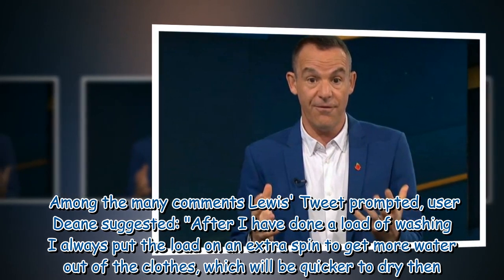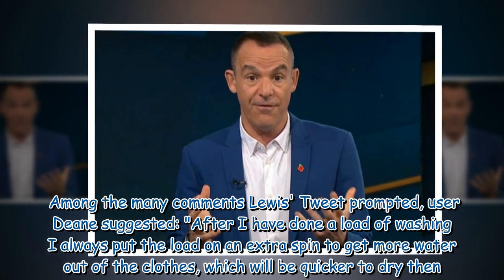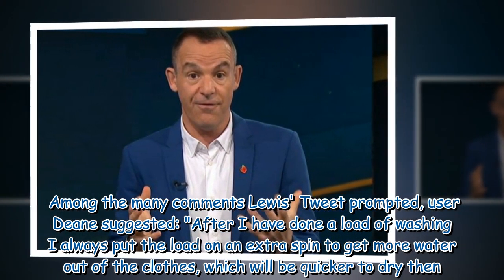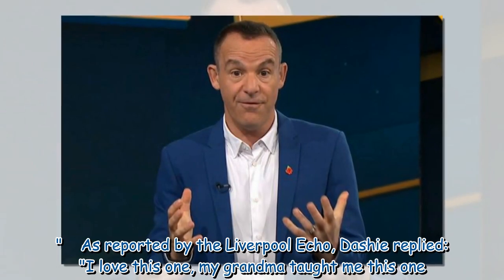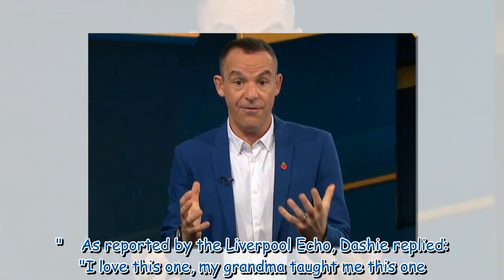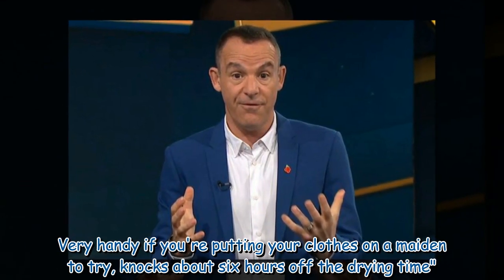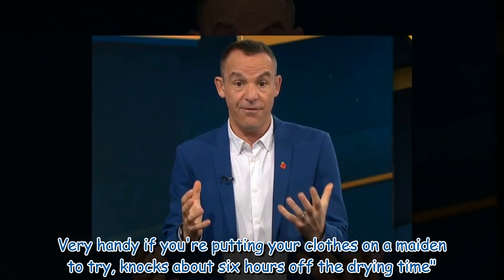Among the many comments Lewis's tweet prompted, user Dean suggested: after I have done a load of washing, I always put the load on an extra spin to get more water out of the clothes, which will be quicker to dry then. As reported by the Liverpool Echo, Dashie replied: I love this one, my grandma taught me this one. Very handy if you're putting your clothes on a maiden to dry — knocks about six hours off the drying time.